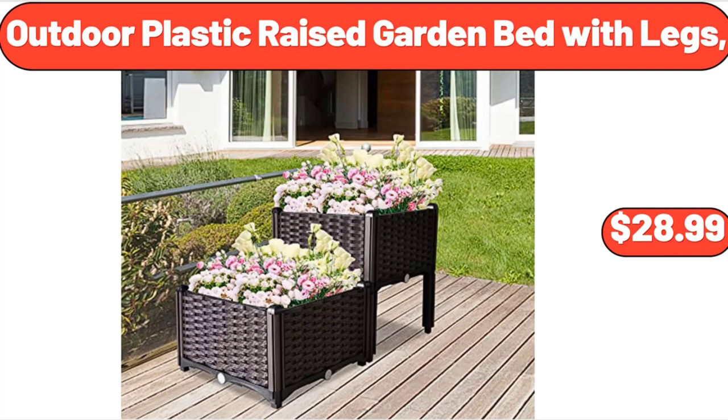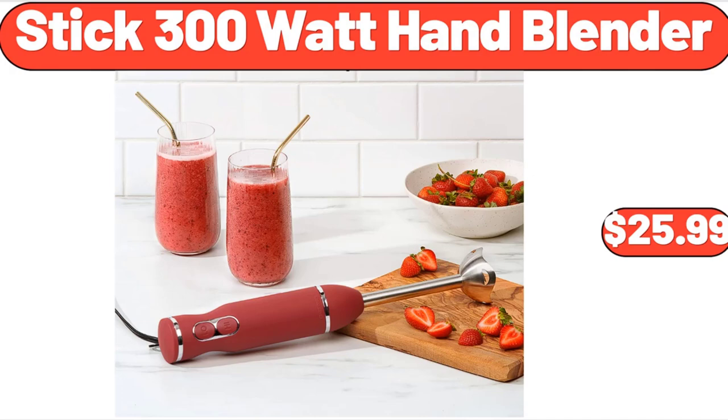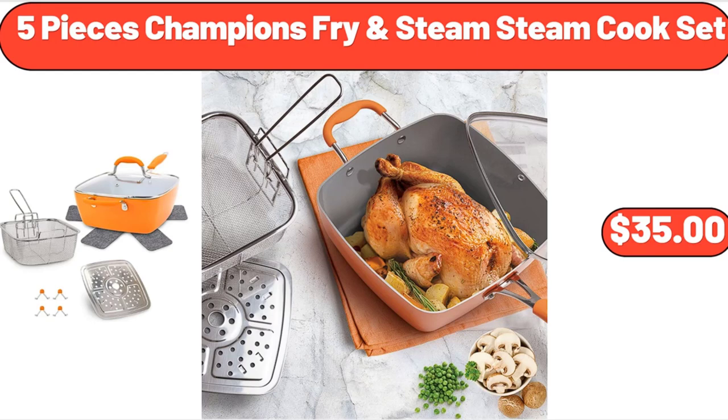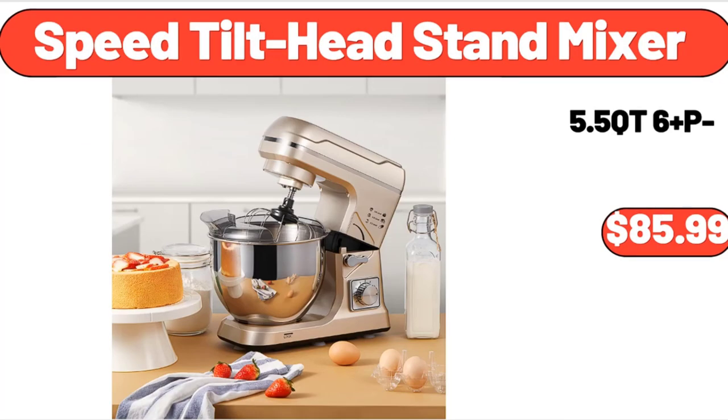Outdoor Plastic Raised Garden Bed with Legs, $28.99. Deutsche German Style Red Cabbage with Apples, $2.49. Stick 300 Watt Hand Blender, $25.99. 5-Piece Champion's Ferry Steam Cook Set, $35. Trough Planter, $9.99. Speed Tilt Head Stand Mixer, $85.99.